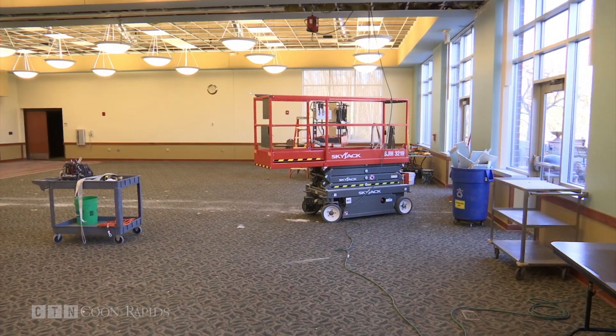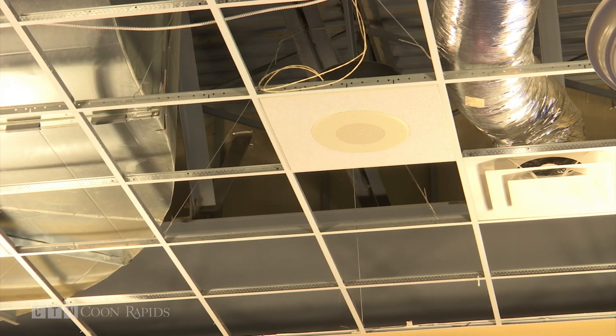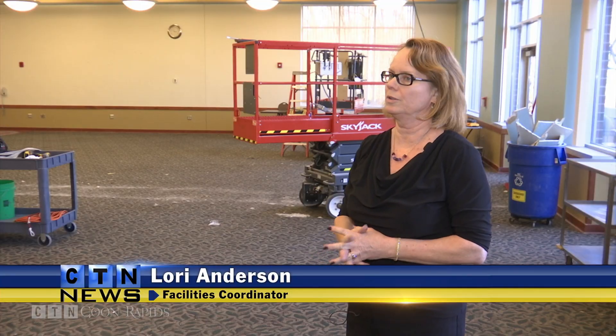We're getting new walls, new ceiling tile, new audio, video, new carpet, new floors, wallpaper, new dividing walls. So just about everything in these three rooms is being remodeled. It's a lot of work and we're trying to squeeze it all into six weeks.